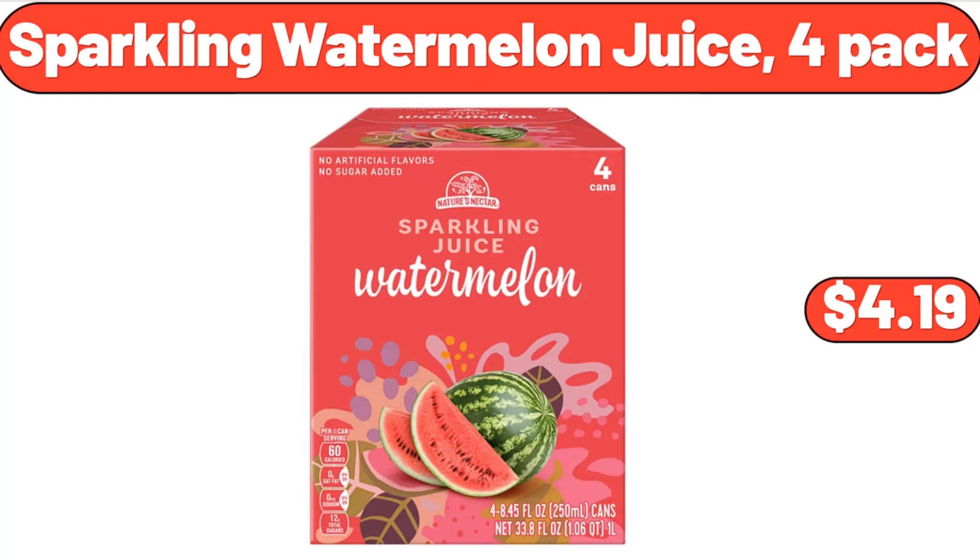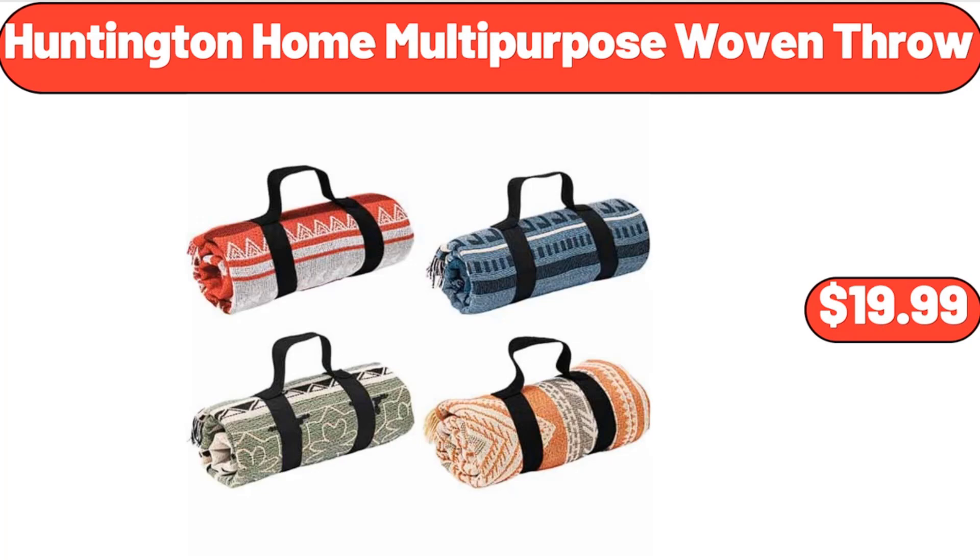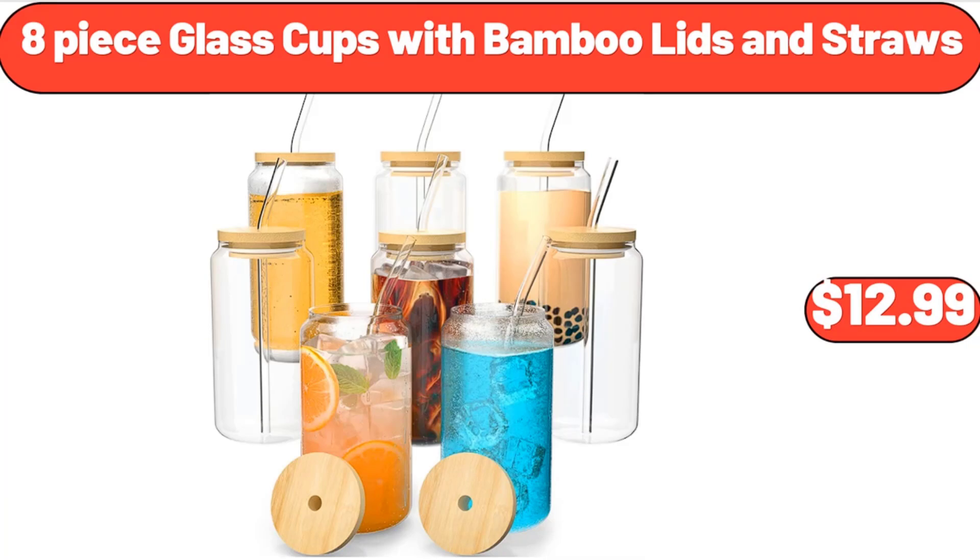Sparkling Watermelon Juice, 4-Pack, $4.99. Huntington Home Multipurpose Woven Throw, $19.99. 8-Piece Glass Cups with Bamboo Lids and Straws, $12.99.